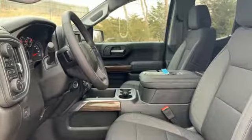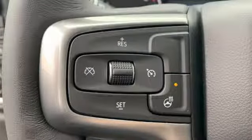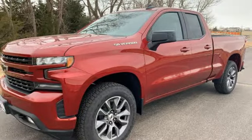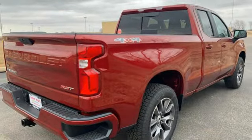Automatic transmission, electronic shift on the fly, engine auto stop-start feature, trailer brake controller, streaming audio, power heated mirrors, dual zone climate control, aluminum wheels, gas pressurized shocks, and V8 engine.